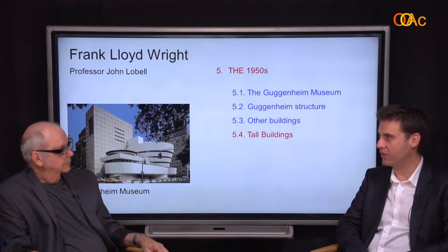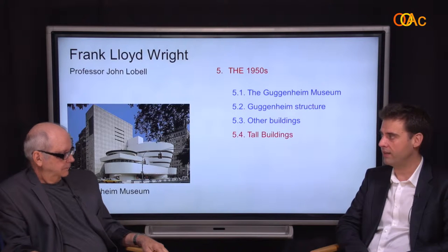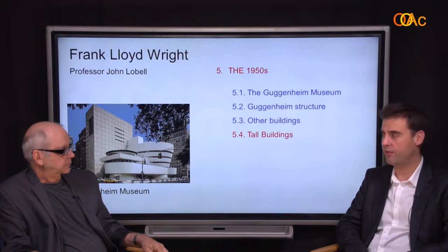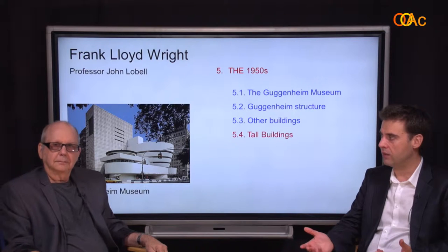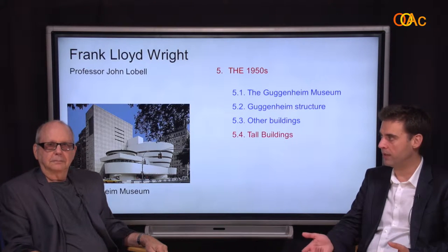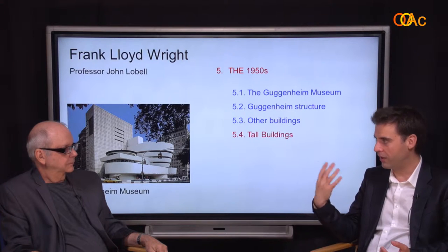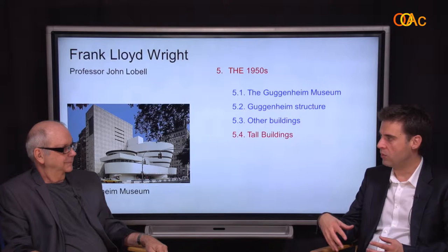We are here at the fourth lecture for the fifth week of our course on Frank Lloyd Wright, and we saw some of his projects from the late 40s and 50s. He's known mostly for horizontal building. Interestingly, he didn't build that much in big cities. He does have the Guggenheim in New York, but he wanted to put it in the park, not in the city originally. So what happens to tall buildings in his career?